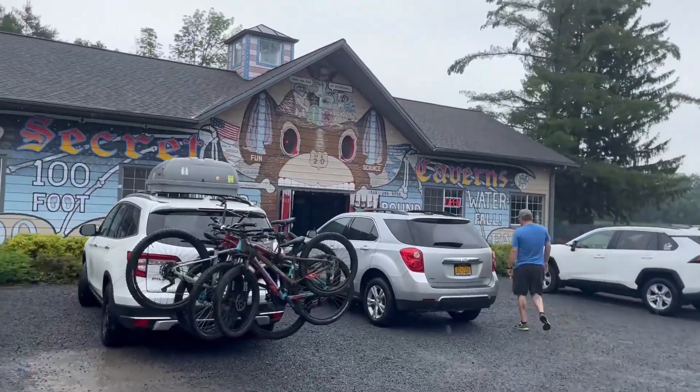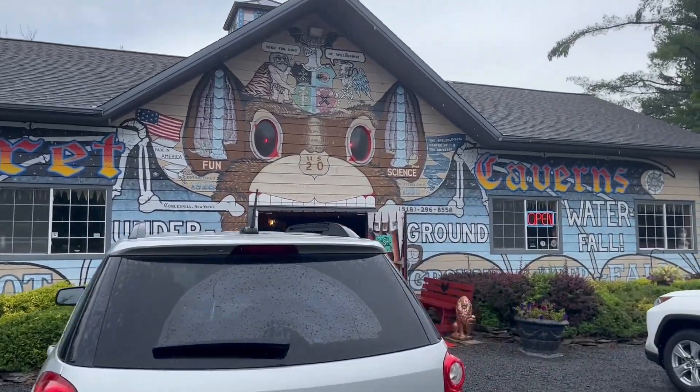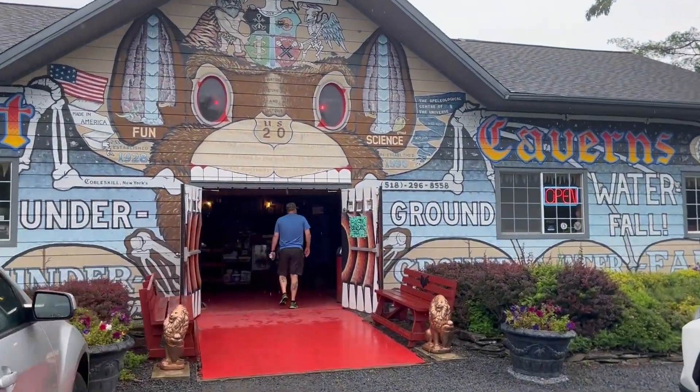But we did check out a place called Secret Caverns. It's actually less than two and a half miles from the campsite that we're currently staying at. At the end of the video, we'll put a link for that in case you're interested.